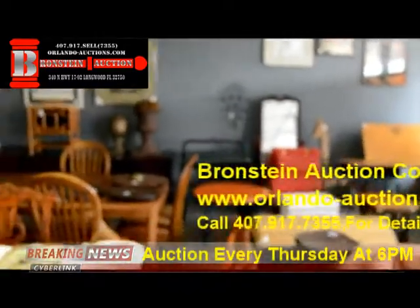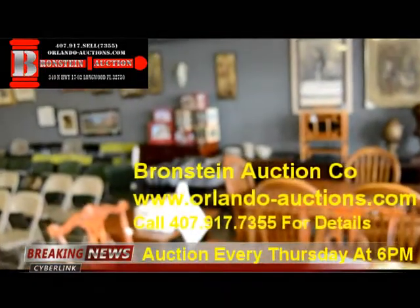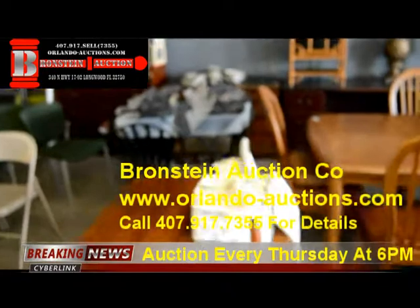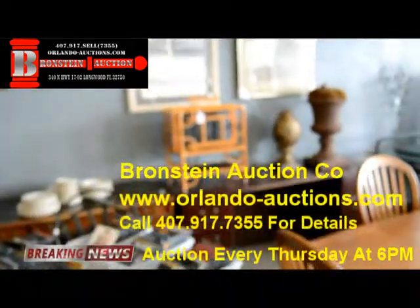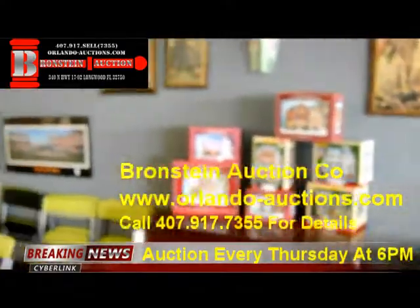Brownstein Auction Company liquidates estates, businesses, and assets of all kinds. This is our walkthrough for this evening's auction. We've got a lot of great items this evening. Inspection starts at 5 p.m., registration at 6 p.m. sharp, and the auction starts at 6 p.m.